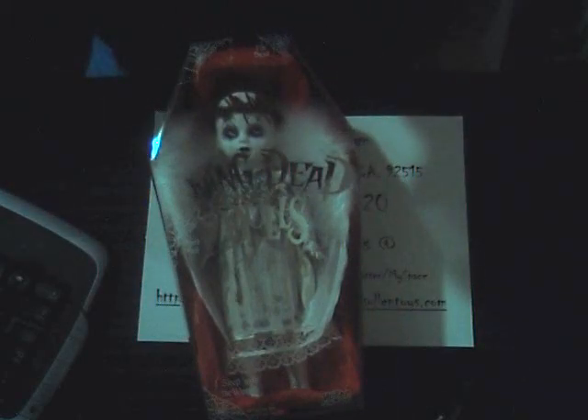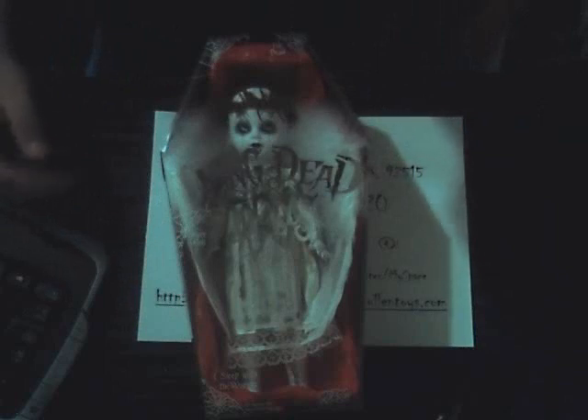Her name is Rain. She's 2006 Series 11. She's an open box. Series 11 came with Maggot, Kill Baby, Jubilee, Isaiah.